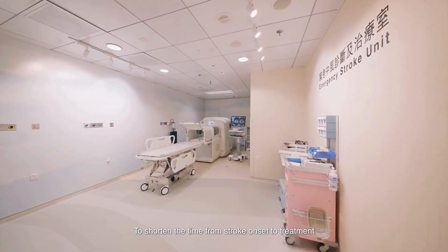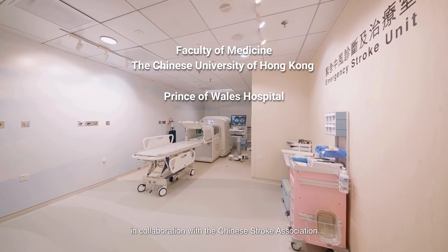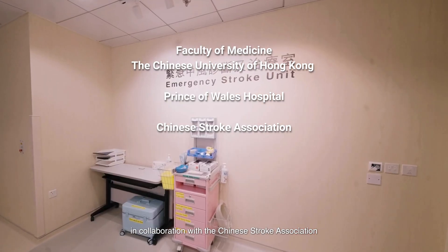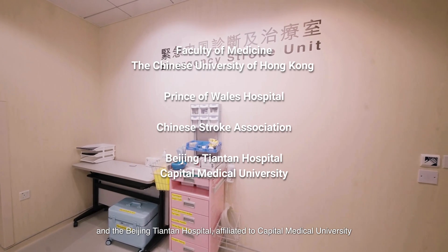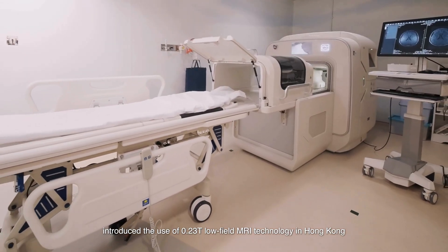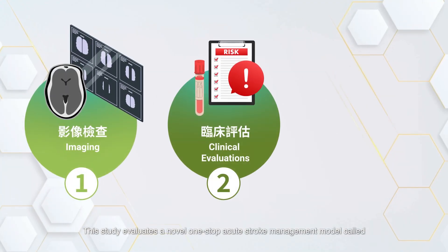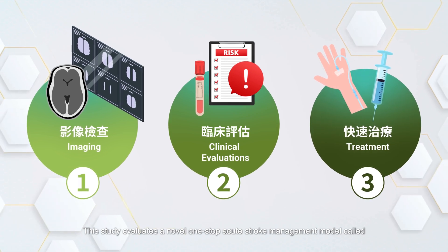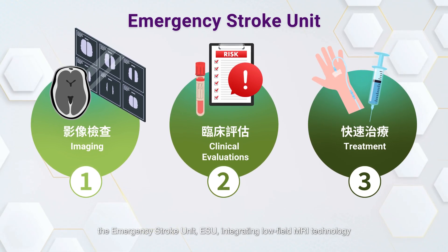To shorten the time from stroke onset to treatment, CU Medicine and the Prince of Wales Hospital, in collaboration with the Chinese Stroke Association and the Beijing Tiantan Hospital affiliated to Capital Medical University, introduced the use of 0.23T low-field MRI technology in Hong Kong as part of a nationwide multi-center clinical study. This study evaluates a novel one-stop acute stroke management model called the Emergency Stroke Unit, ESU, integrating low-field MRI technology.